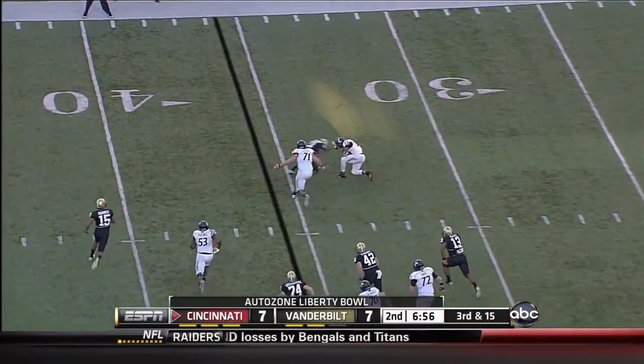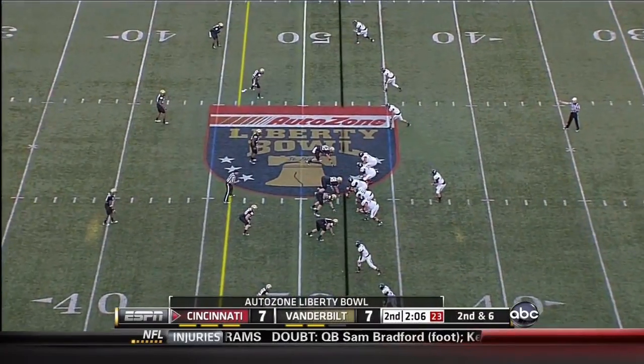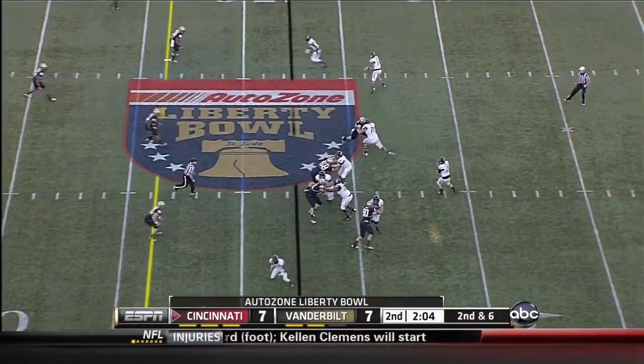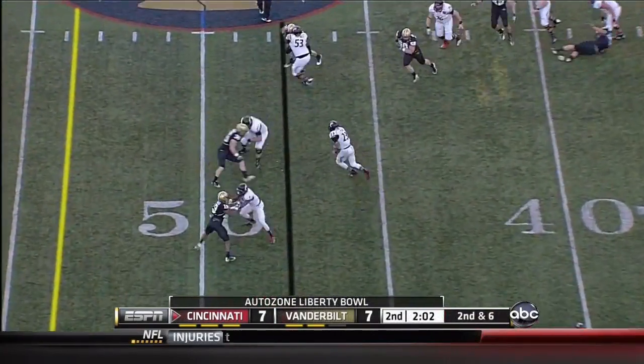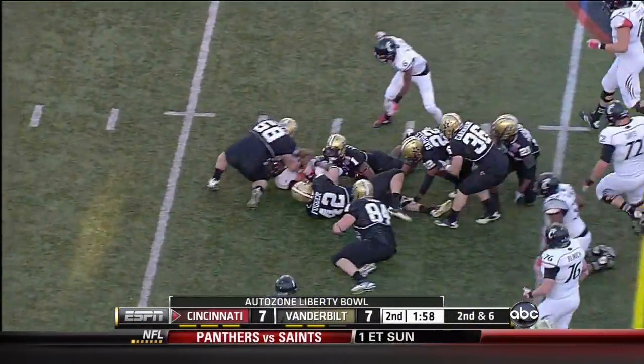Kolaros screens it, misses Pede — and what a great tackle. Now they've got an empty backfield, they're going to throw this one. Kolaros goes to Pede on a tunnel screen — oh my goodness, what a move, and Pede is still going.